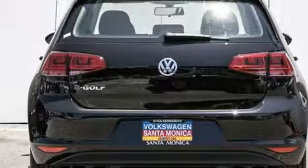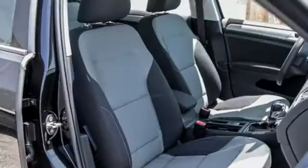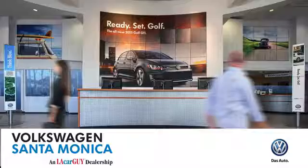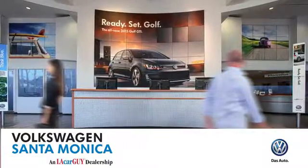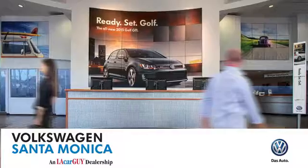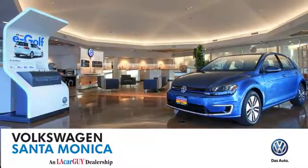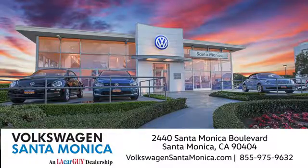Do it all and look good doing it while saying goodbye to your gas bill. Take this E-Golf for a test drive. At Volkswagen Santa Monica, we'll do everything we can to make sure you drive away in the vehicle that's just right for you. Visit us today in Santa Monica, California.